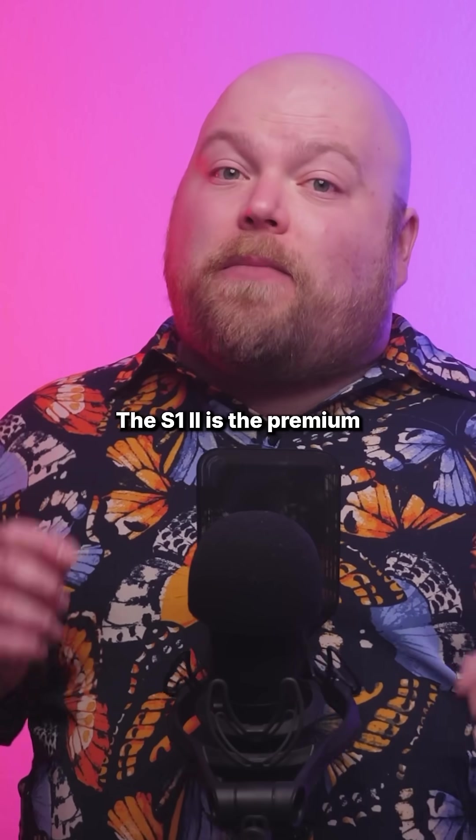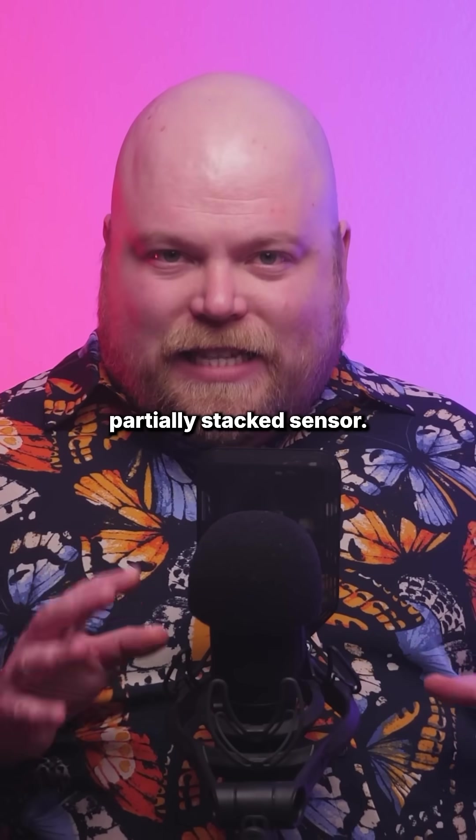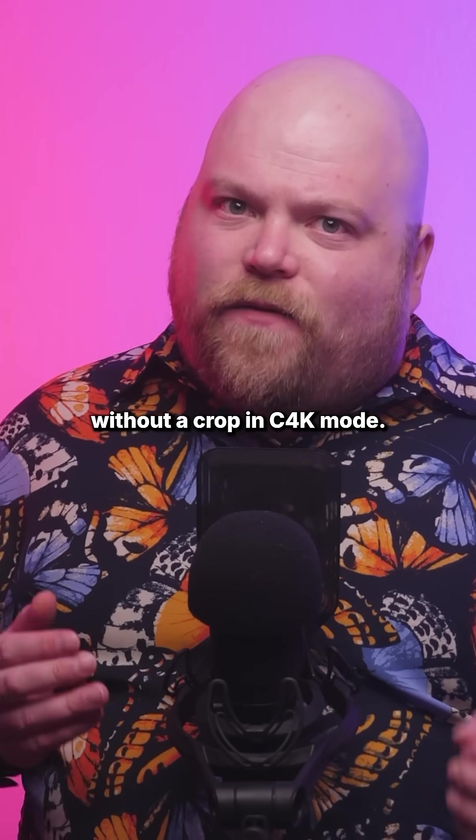The S1 Mark II is the premium option, sporting a brand new 24.1 megapixel partially stacked sensor. This enables some serious performance gains, including 4K at 120fps without a crop in C4K mode.